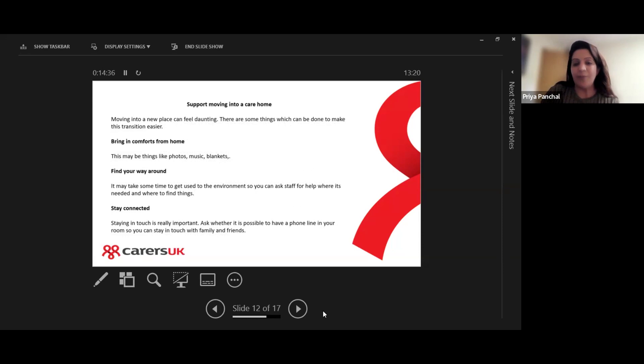When your loved ones are moving to a care home, it can feel really daunting — a new space, new environment, new people, moving out of their home to a new place. As we get older, it is a bit more difficult to deal with change. There are some things that can be done to make that transition a lot easier.